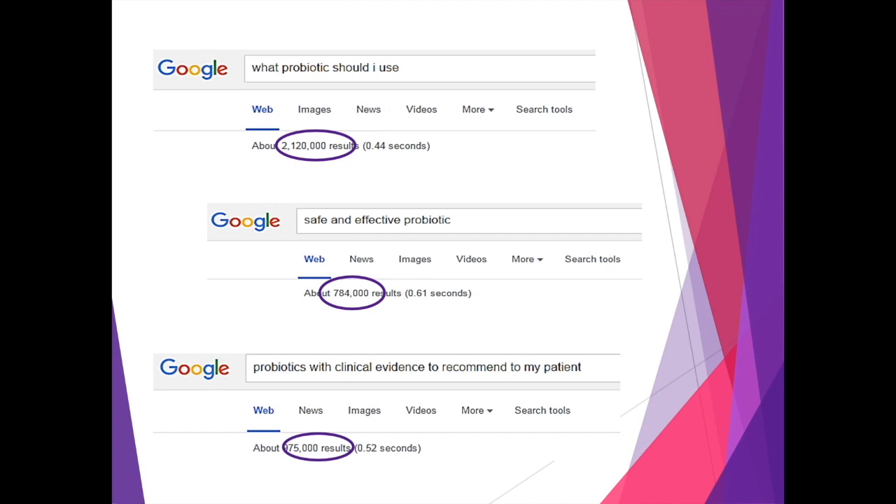If we want to know what probiotics we should choose, most of us head to good old Dr. Google. And as you can see, even if you get more specific with what you're looking for, it really doesn't narrow down the results. A simple Google search for 'what probiotics should I use,' or 'what are the safe and effective probiotics,' or 'what are those with clinical evidence,' will really provide millions of hits. This was one of the reasons why we undertook the challenge to make the selection easier when it comes to choosing the right probiotic for a specific reason.